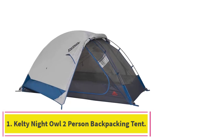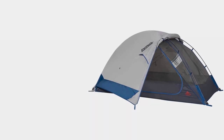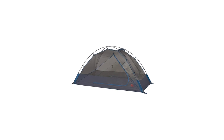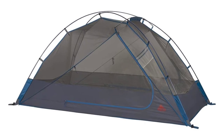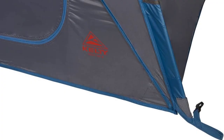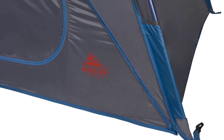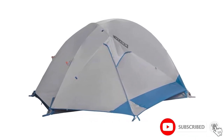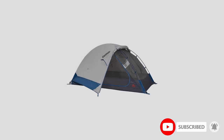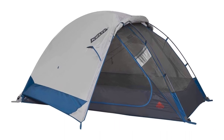Starting at number 1: the Kelty Night Owl 2-Person Backpacking Tent. The Kelty Night Owl comes in a 2-person size and is targeted as a slightly more budget version of the Dirt Motel. The first trade-off is in the tent poles — the DAC aluminum poles on the Dirt Motel have been swapped for standard aluminum poles, contributing to additional weight of 5 pounds 15 ounces compared to 4 pounds 13 ounces for the 2-person Dirt Motel.